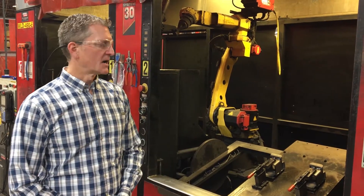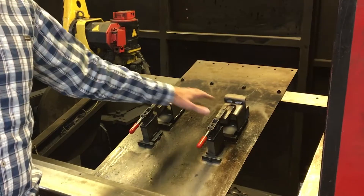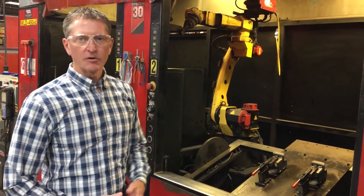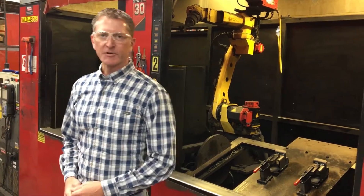What we've got in front of us is a small robotic system that we utilize. The operator typically would be loading parts in this window while the robot's welding over here and vice versa. So it's a really nice way to get high volume going quite quickly through a small footprint. So let's go see what else we have going on.